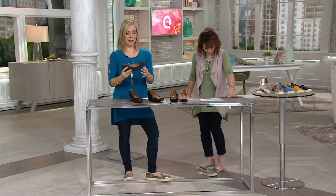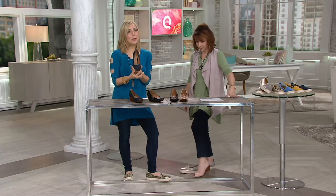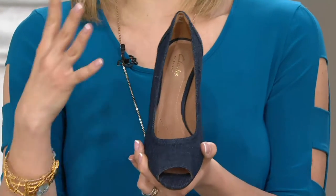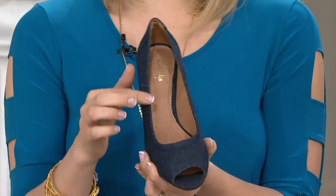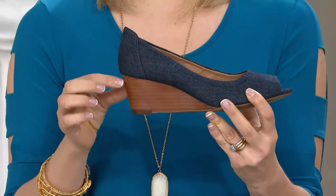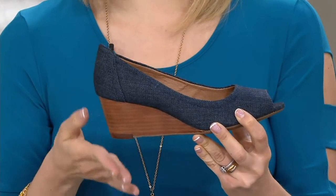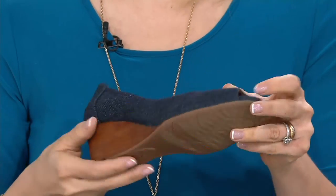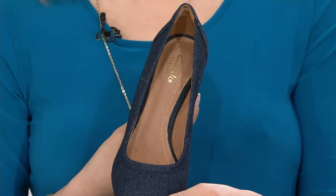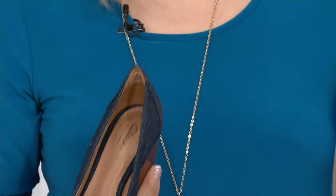Look at this peep toe design — peep toes are a lot more forgiving than a closed toe because if you're in between sizes or have longer toes, you have a little more leeway thanks to that opening. You have a nice low profile on that two-inch stacked wedge, which is the sweet spot — not too high, not too low — with great rubber grip and traction.